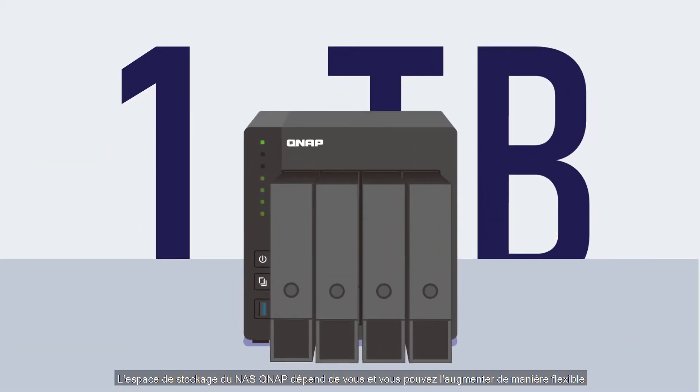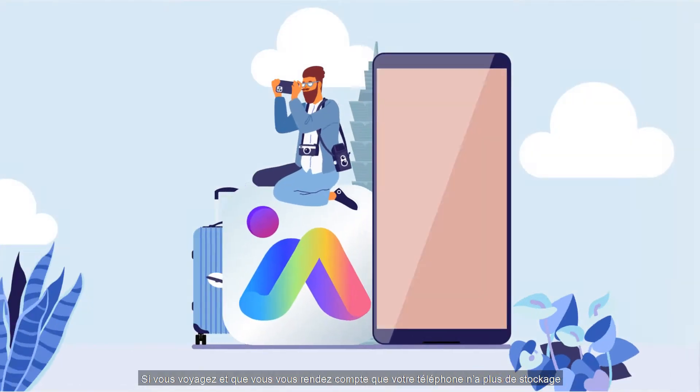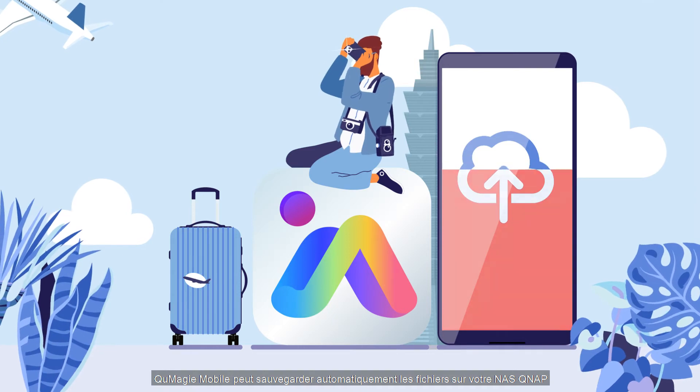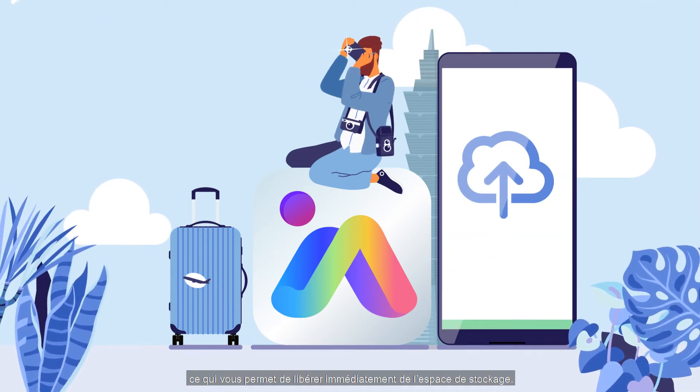QNAP NAS storage space is up to you and can be flexibly expanded. When you travel and find that your phone doesn't have enough storage, QMaji Mobile can automatically back up files to your QNAP NAS, allowing you to immediately free up storage space.